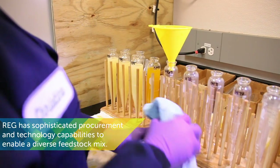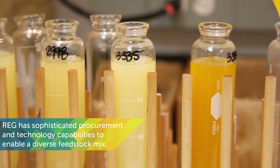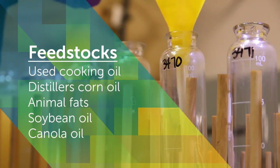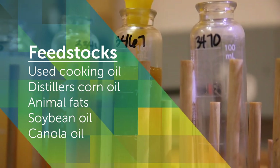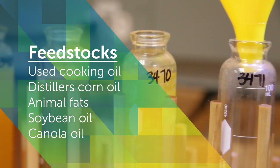The biodiesel production process begins with fats, oils, and greases, also known as feedstocks. Feedstocks include used cooking oil, distiller's corn oil left over from the ethanol production process, animal fats, soybean oil — a byproduct of the soybean crush process — and canola oil.